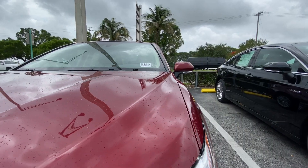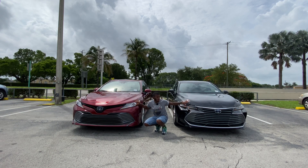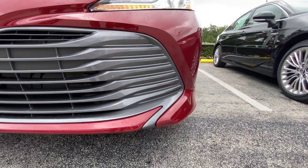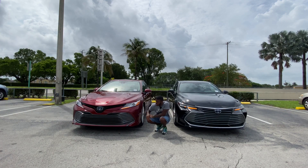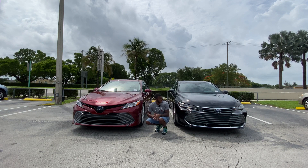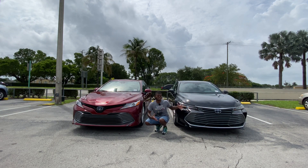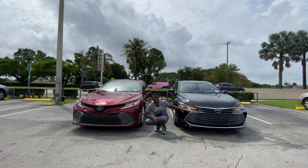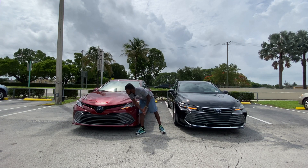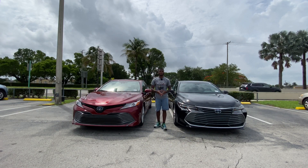Looking at the Camry, it has LED projector bulbs on the XLE trim, with an LED daytime running light and LED turn signal. I don't like this aluminum-style grille — it looks too small compared to the Avalon. The Camry also has the same blue Toyota emblem to signify the hybrid trim. Let's see what powers these two hybrid powertrains.